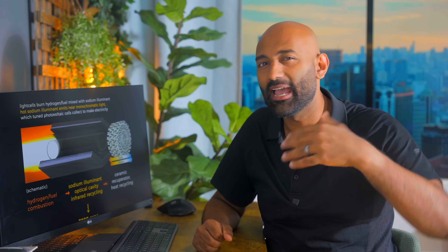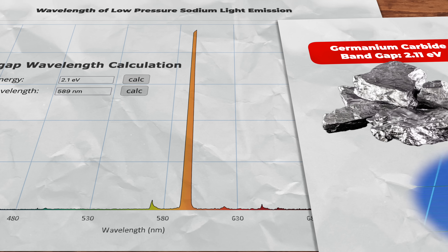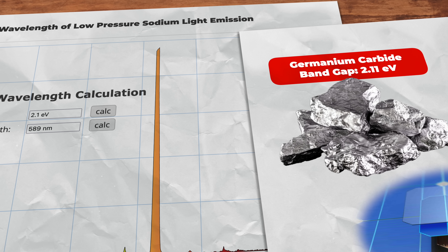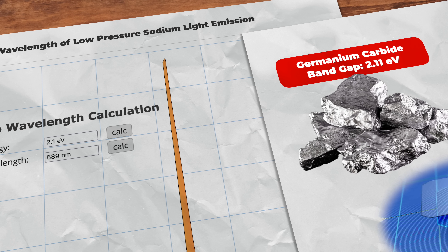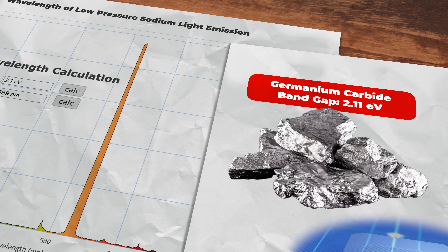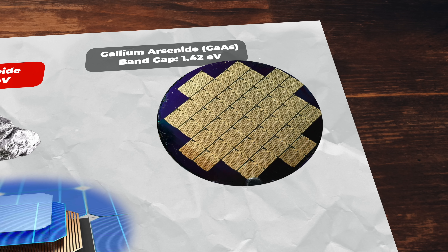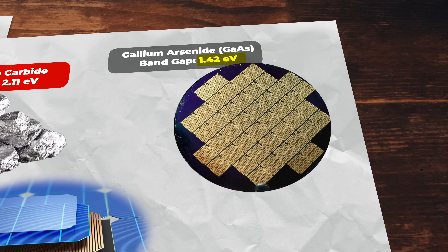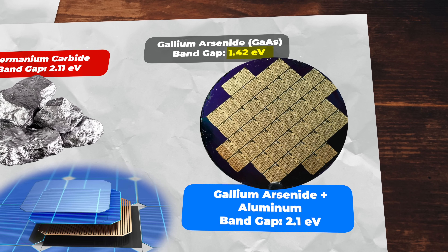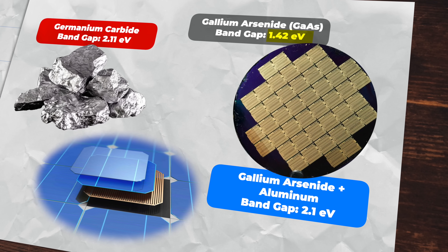The exact semiconductor is a bit of a trade secret, but here's an educated guess based on the parameters and a tuned band gap around 2.1 electron volts. Germanium carbide has a tunable band gap of about 2.11 eV — almost exactly the same energy as the sodium light emits — and germanium is also used in high-efficiency multi-junction solar cells in very thin sheets. There's also gallium arsenide, another direct band-gap semiconductor used for space solar panels, but its band gap is around 1.42 eV. However, an alloy with 54 gallium atoms replaced by aluminum could fine-tune the band gap to exactly 2.1 eV.